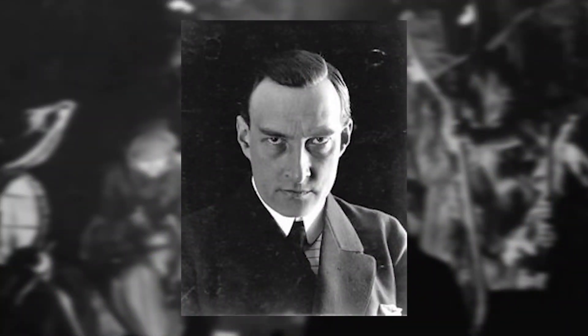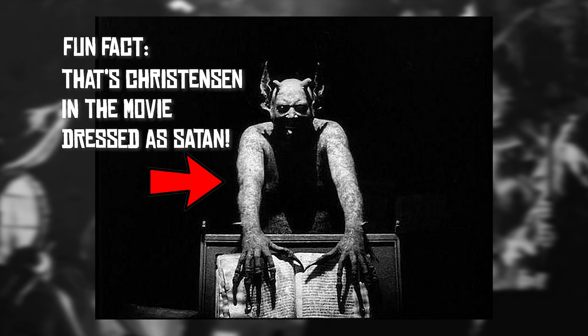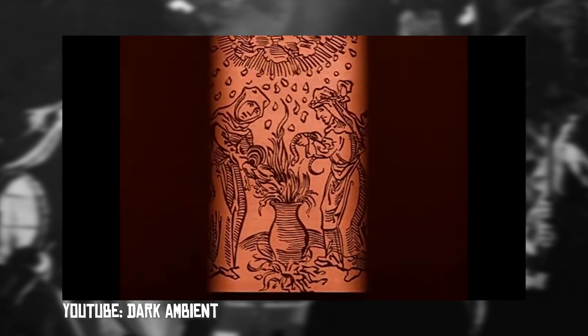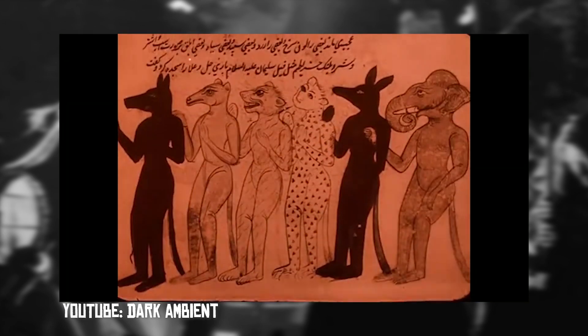Director Benjamin Christensen financed the film through a Swedish company but persuaded them to allow him to film in Denmark, which they allowed, and they also paid to have the studio's facilities up to date. The film is divided into seven parts, the first being a series of medieval woodcuts and engravings which come to life in the following six sections of the film.